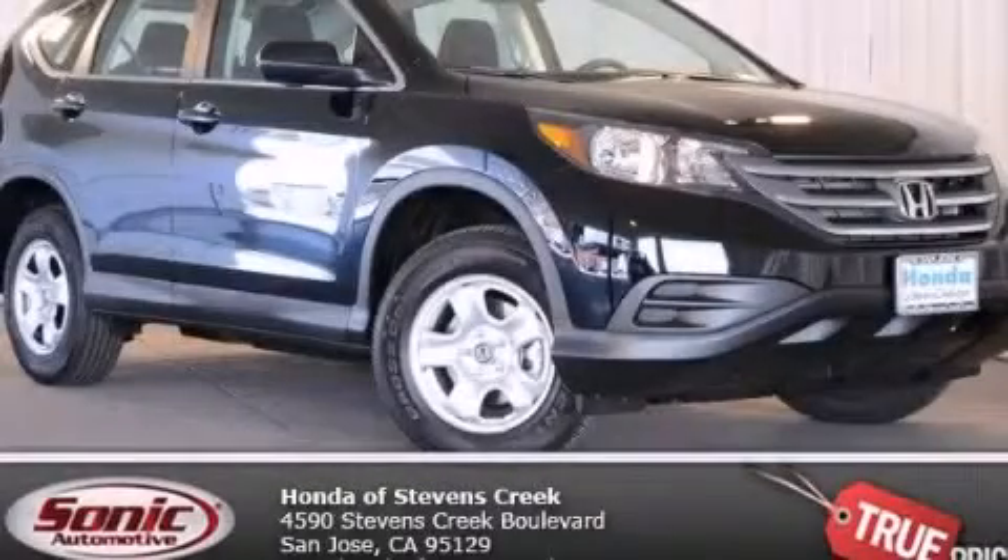With an EPA estimated rating of 30 miles per gallon on the highway, this automobile is clearly a fuel-efficient choice. We invite you to contact us today to learn more about this vehicle.